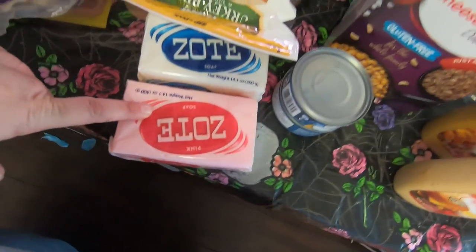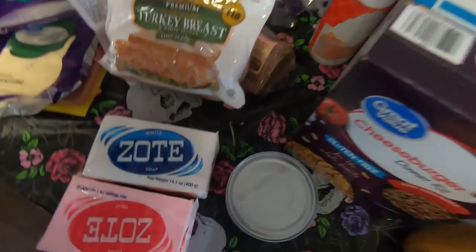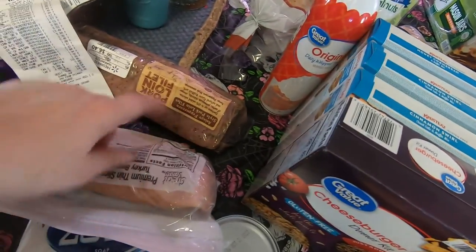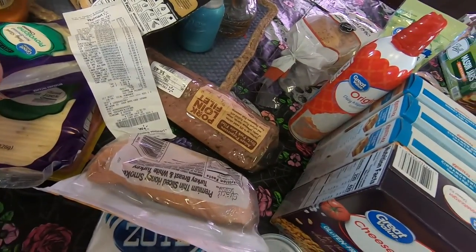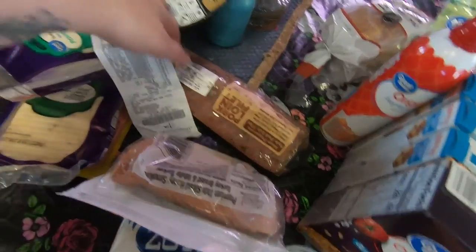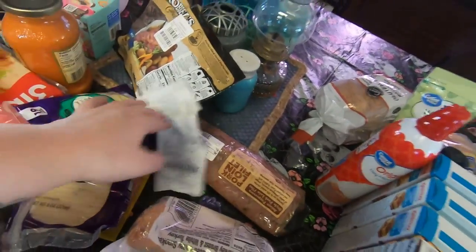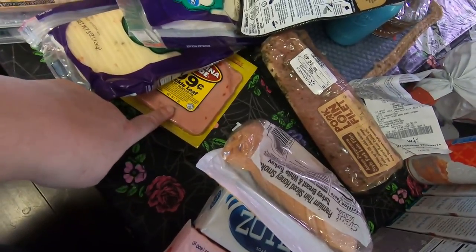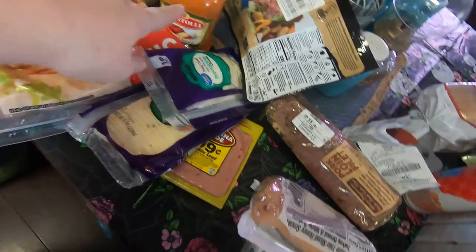Some Zote soap to make homemade laundry soap, some turkey breast, some whipping cream, a pork loin filet, some corned beef, provolone cheese, pepper jack cheese, some pickle loaf — I love that so much — and some vodka sauce.